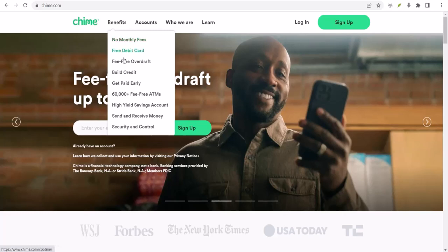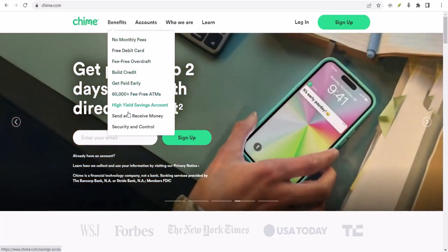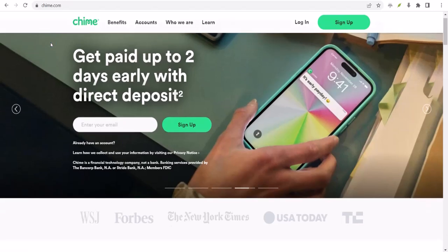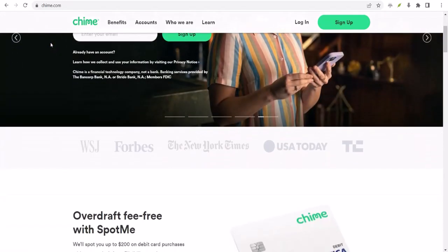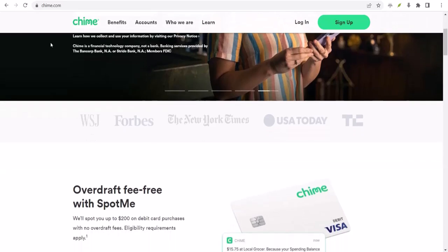Enter Chime SpotMe. You've probably heard the buzz, but how does it actually work when you need cold, hard cash? Let's break it down. First off, what is Chime SpotMe?